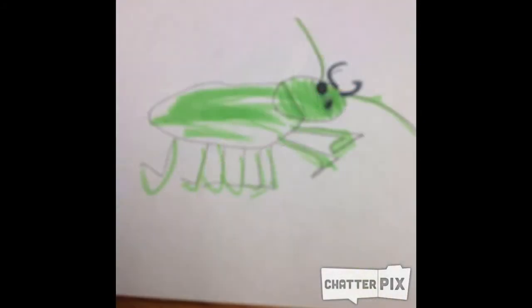Praying Mantis: fast, bright, strong, still, green, pink, greenish yellow, and yellow.